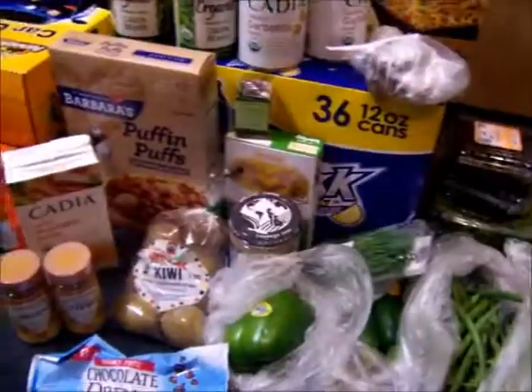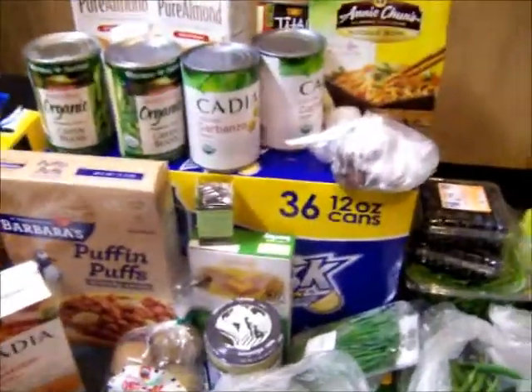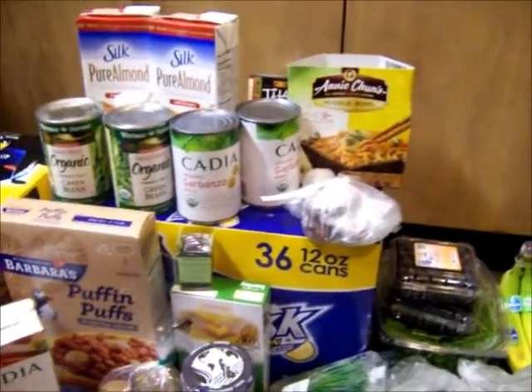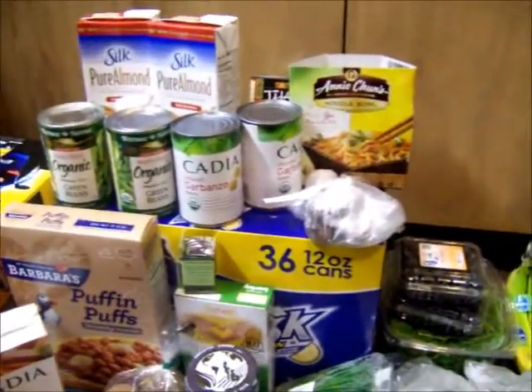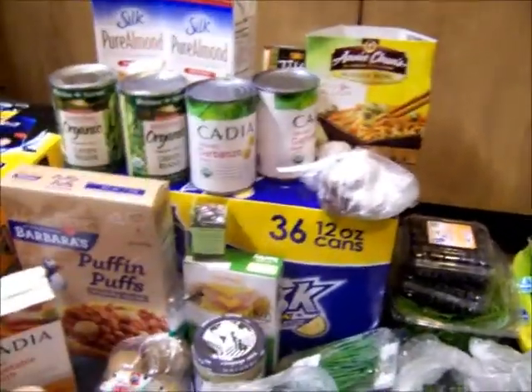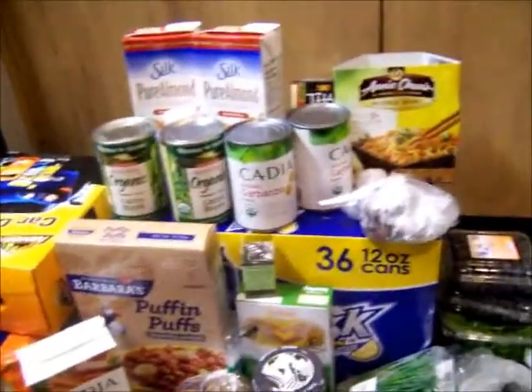Anyway, this is basically all of the groceries for this week. It's Thursday the 17th, so a few days later than I usually go to the store. The balance is $82.01.